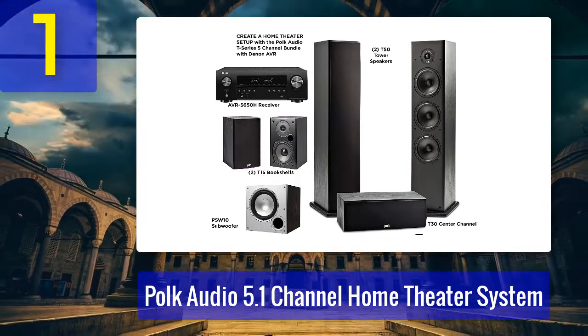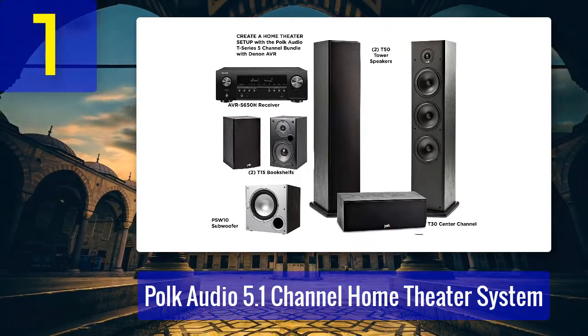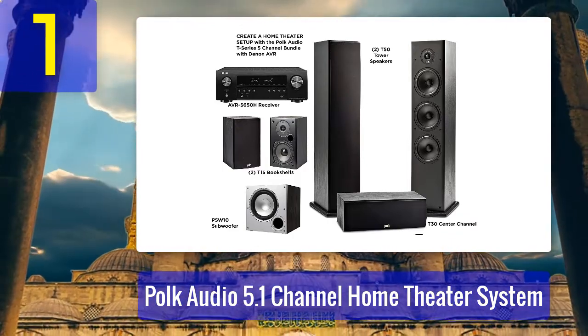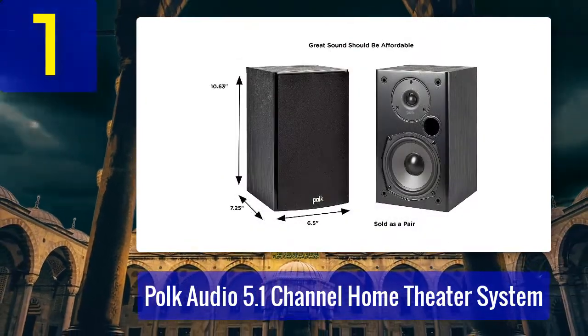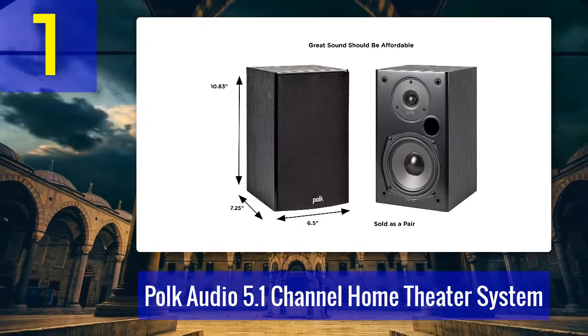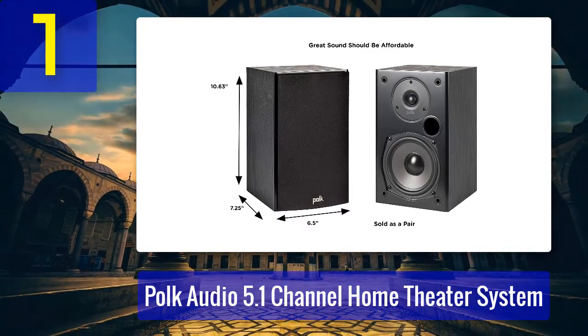The front speakers are the T50 floor-standing towers, the center channel speaker is the T30, and the T15 bookshelf speakers handle the rear channels. That's a total of 15 drivers, plus a powered 10-inch subwoofer as the final piece of the puzzle. The system is compatible with most home theater receivers, so picking one shouldn't be too hard.